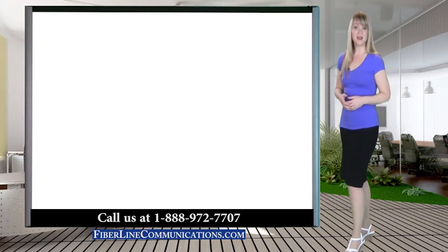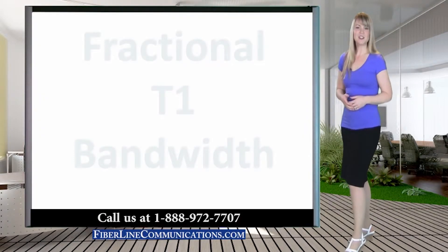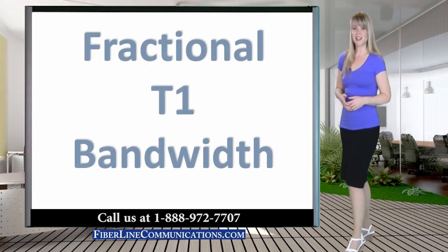Hello, I'm Rachel Rubel with FiberLine Communications. Thank you for joining us for this discussion about Fractional T1.